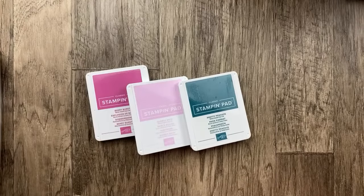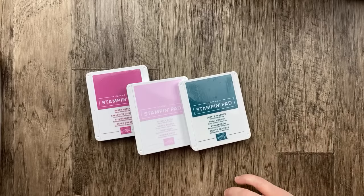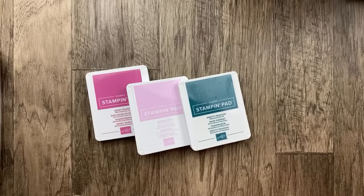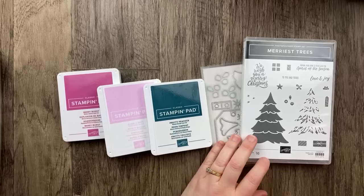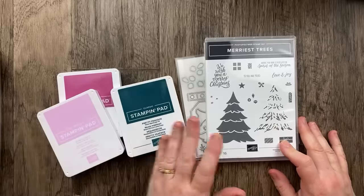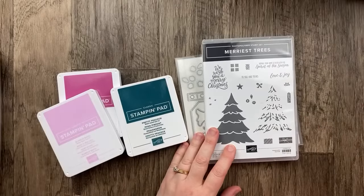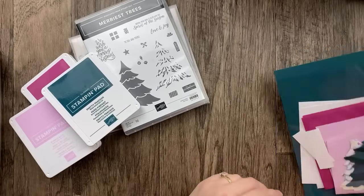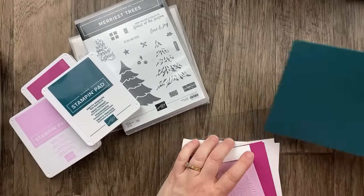So we're going to start with a Christmas card, then a birthday card, and then another Christmas card. The first card I want to do is this one with Merriest Trees. I'm kind of excited about this because I think it turned out really cute. I made these cards with Stamp Club and they were really excited about this one. So I'm using Pretty Peacock for the card base.